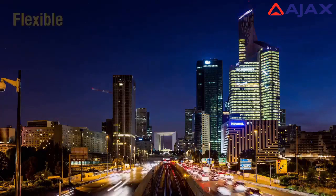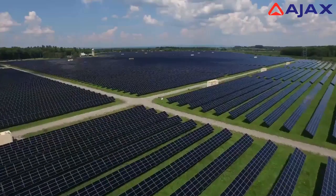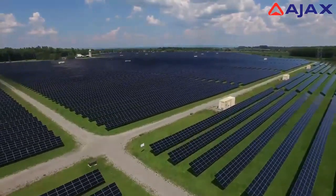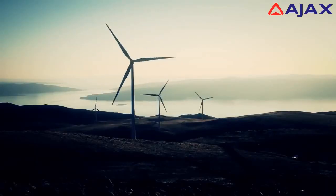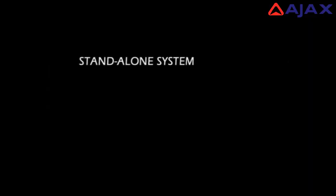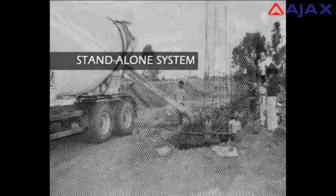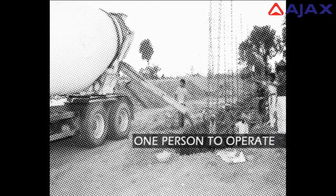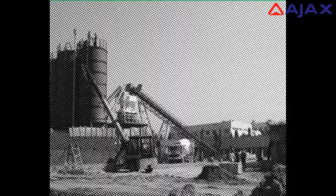Imagine if there was a flexible, easy and cost-effective solution for a wide range of concreting requirements. What if the solution was a standalone system that could get to work the moment it landed at site, yet requiring just one person to operate it? What if the solution was simple, economical, and used less space, unlike batching plants and transit mixers?